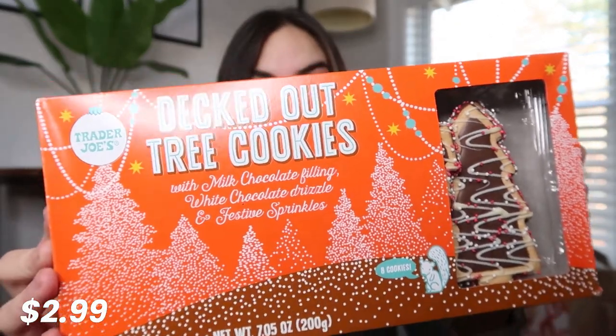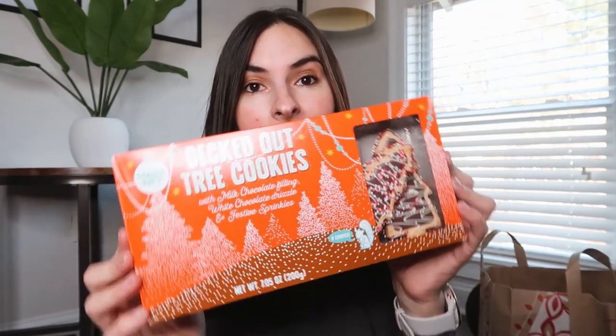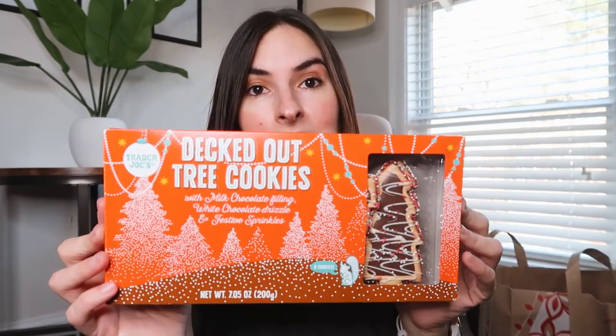Next, we have these decked out tree cookies. I tried them last year, and I was obsessed with them, so I'm super excited to eat them again. They are also really pretty and festive.